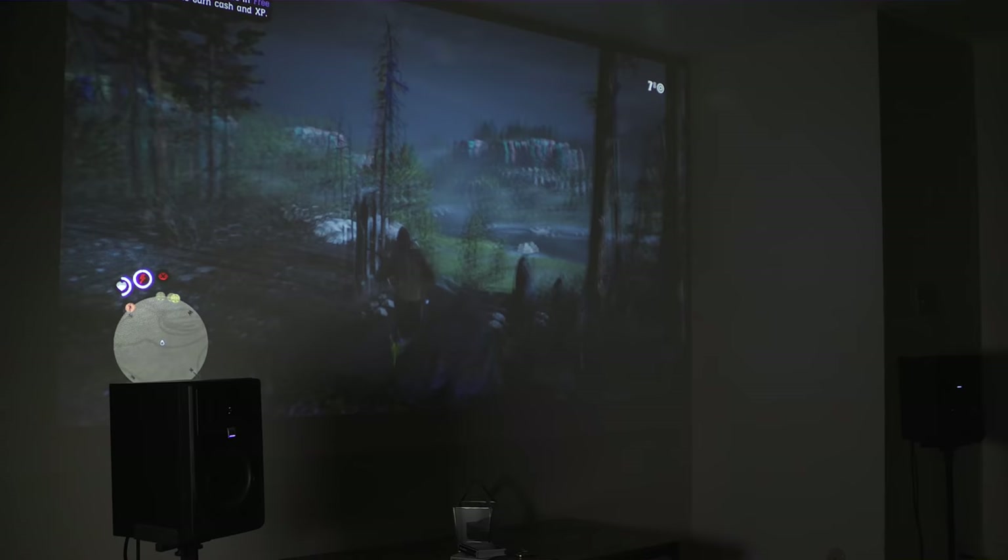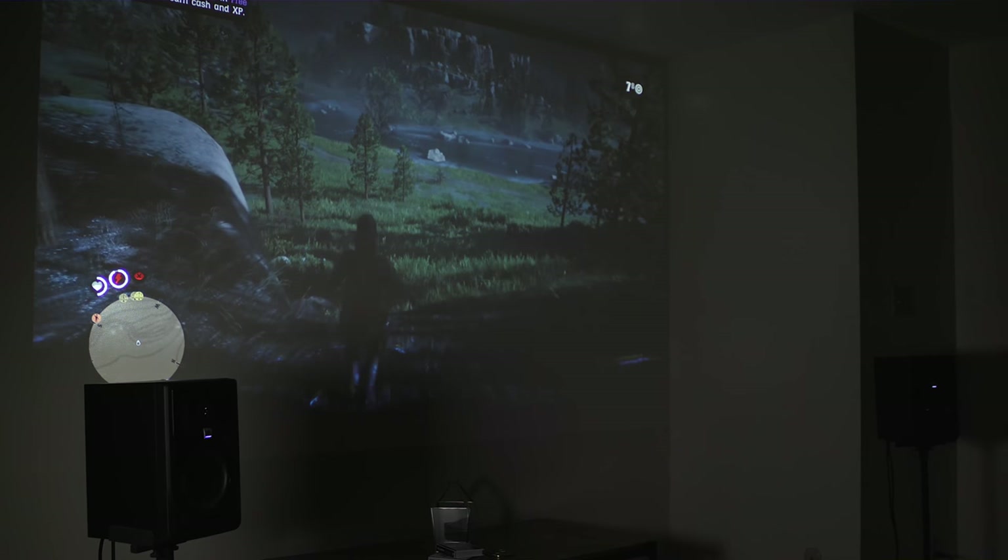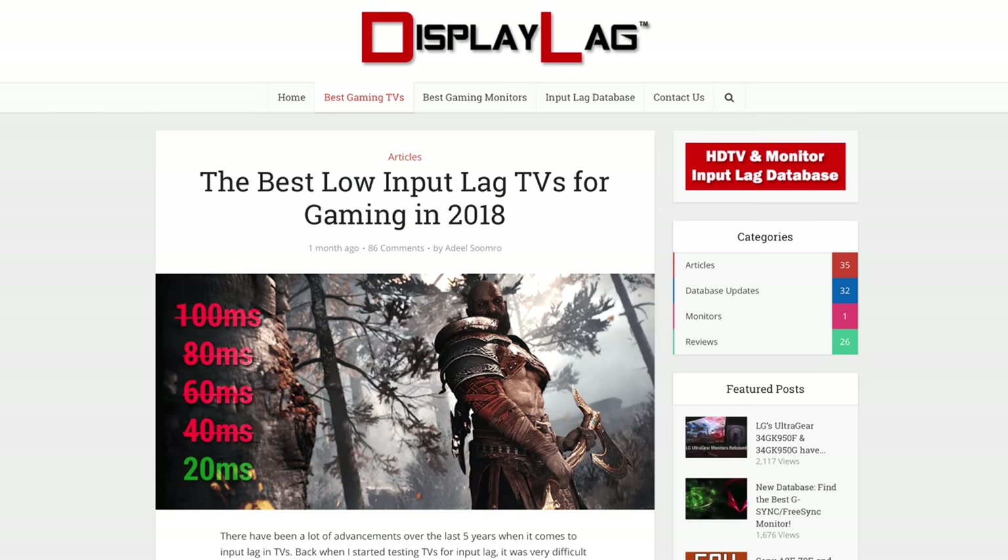and boasts a 16 millisecond input latency, which is not just fast for a projector, but is actually faster than most of the TVs released this year. Which means non-competitive gaming on this projector is actually like really good. It works great.